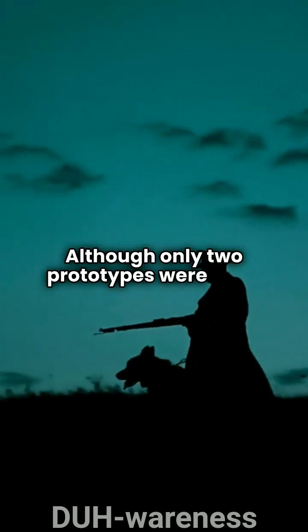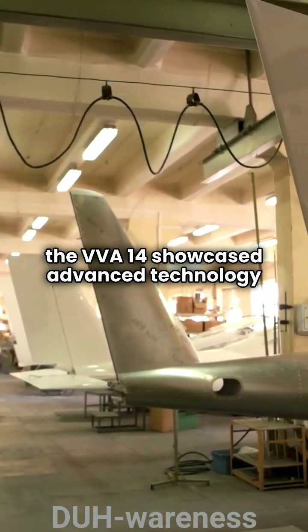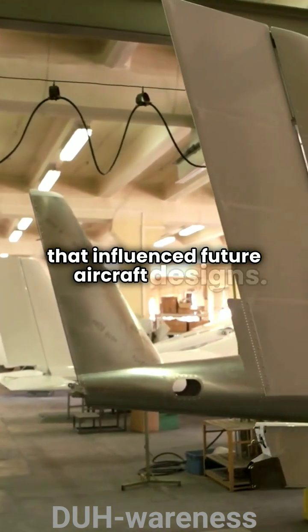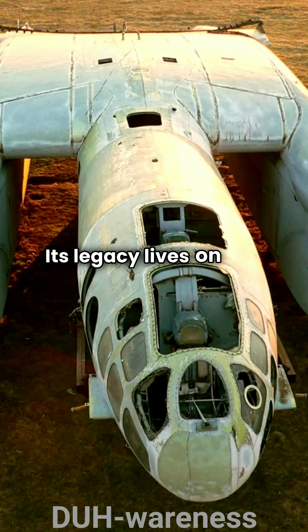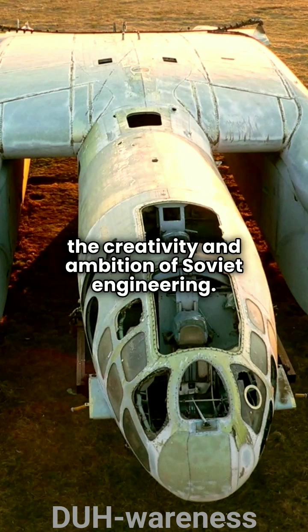Although only two prototypes were built, the VVA-14 showcased advanced technology that influenced future aircraft designs. Its legacy lives on as a testament to the creativity and ambition of Soviet engineering.